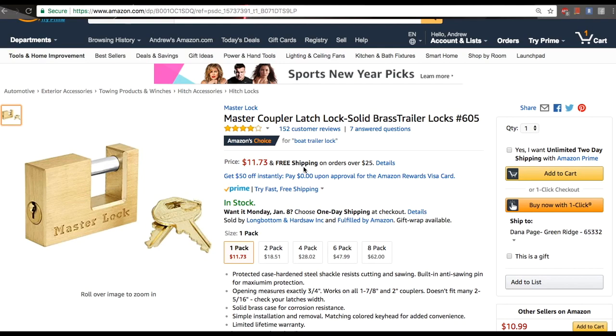This is Andrew here and I would like to show you a very simple tactic, one of the basic tactics that I'm still using myself and doing quite good money with. This is just one of the tactics, like a small trick, so hopefully it will help you. We are drop shipping from Amazon to eBay.